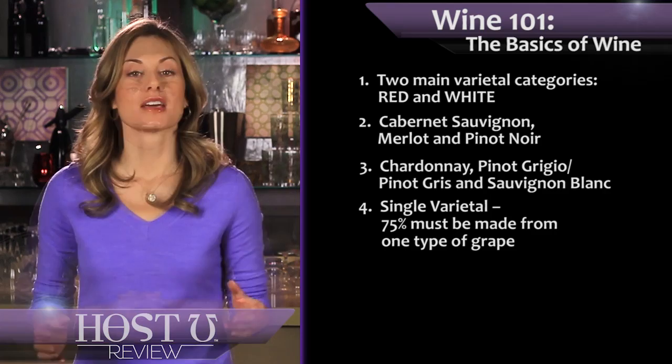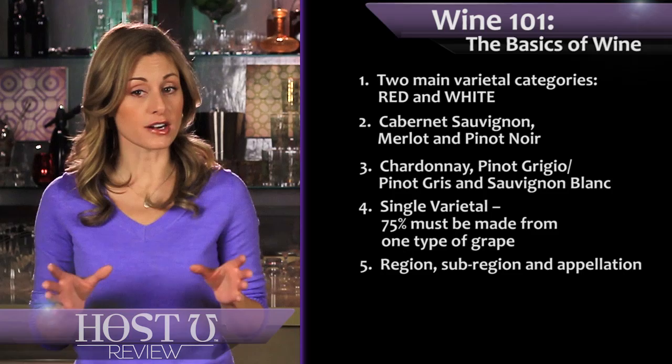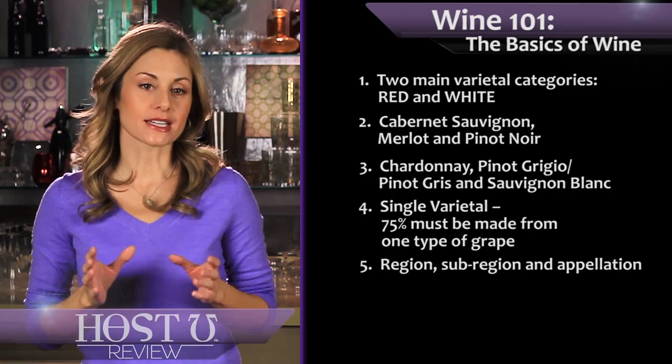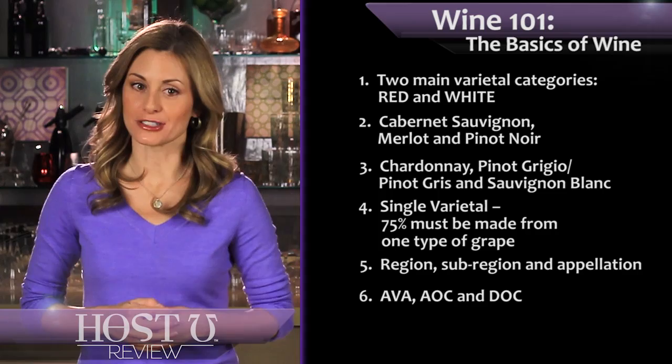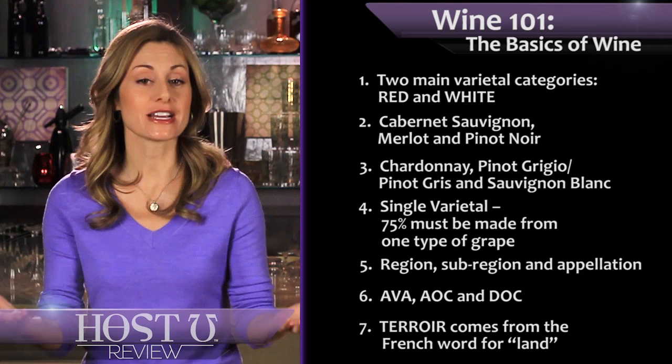The terms region, sub-region, and appellation are often used interchangeably. However, a region is a general area like California or France; a sub-region is a specific part of that area like Napa or Bordeaux; and an appellation is an area within that sub-region like Stag's Leap or Medoc. Each wine-producing country has its own certified controlled sub-regions, known by acronyms such as AVA in North America, AOC in France, and DOC in Italy. And finally, terroir — which comes from the French word for land — specifically refers to the characteristics of the environment in which grapes are grown, or the immediate situation of a grapevine.